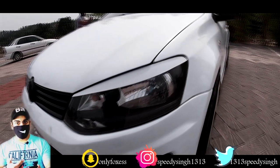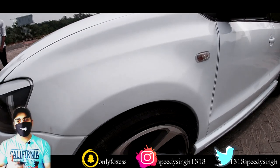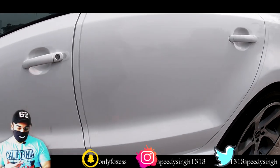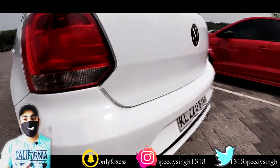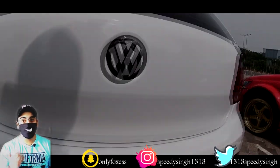So that is the price list for what has been spent on this car. The total could be even more because there have been additional changes to the alloys, tyres, and lights.